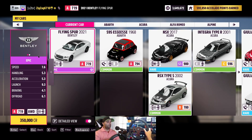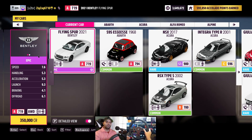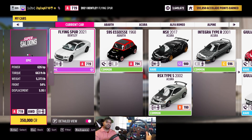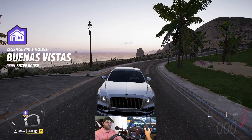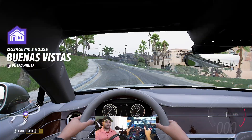Hi everyone, in this video we're going to try out the Flying Spur — the 2021 Bentley Flying Spur that was just given away as part of the events. It comes in stock at Performance Class A and it has 626 horsepower. Let's give it a ride. Here's what it looks like from the side, front, back, inside. Here we go.